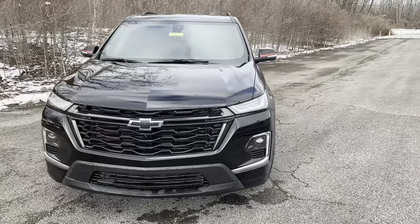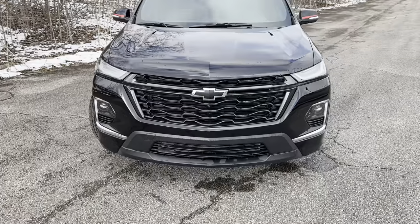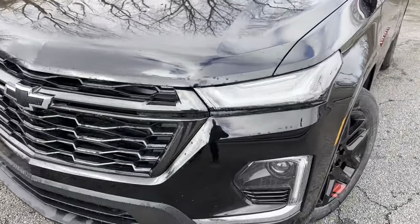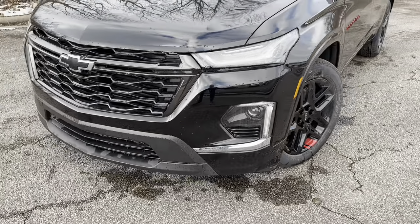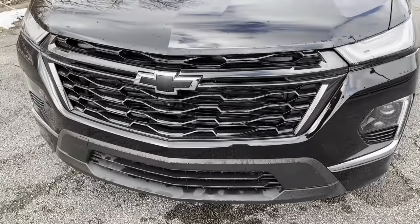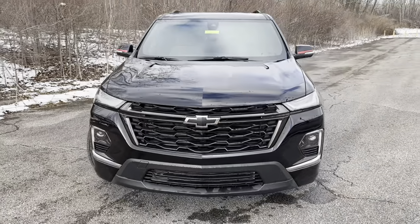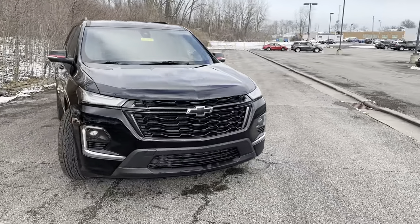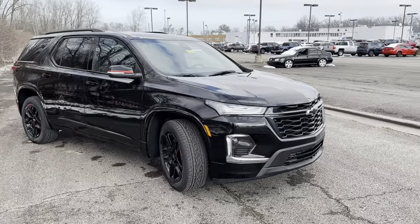For 2022 they did a refresh on the vehicle, redoing the front end a bit — it looks a little close to the Blazer. It's got that LED strip light up top, headlights at the bottom, a honeycomb-style grille with the Redline Edition, and a black bowtie. It's sporty and aggressive looking, just all around a great-looking vehicle.